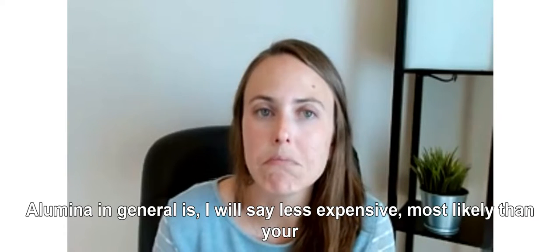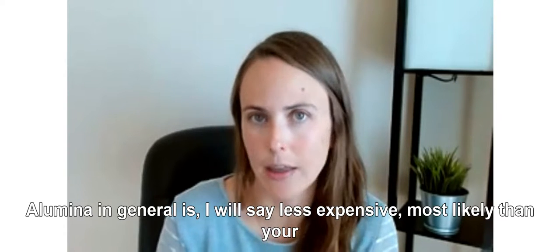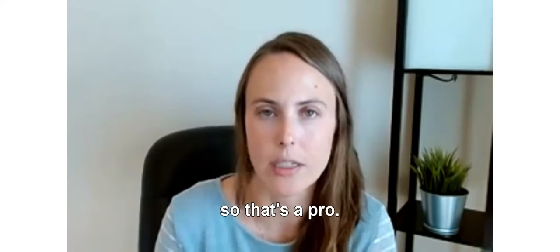Alumina in general is less expensive, most likely, than your mixed metal oxide. So that's a pro.